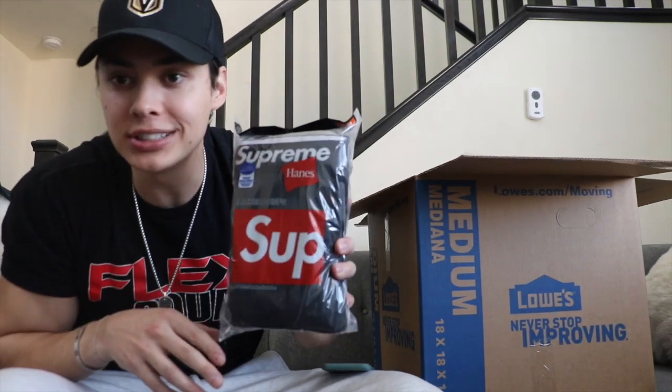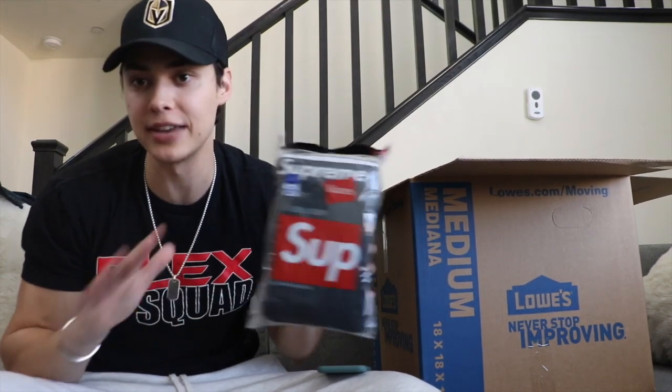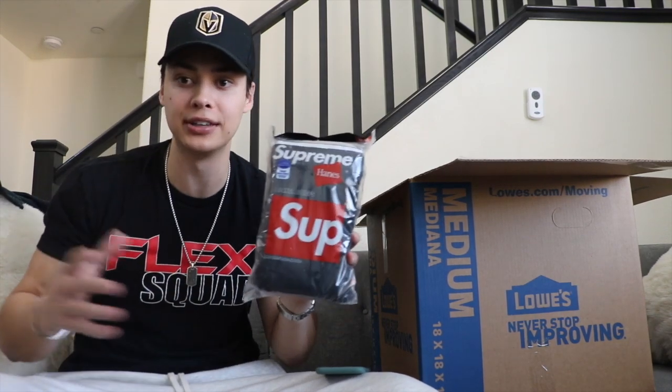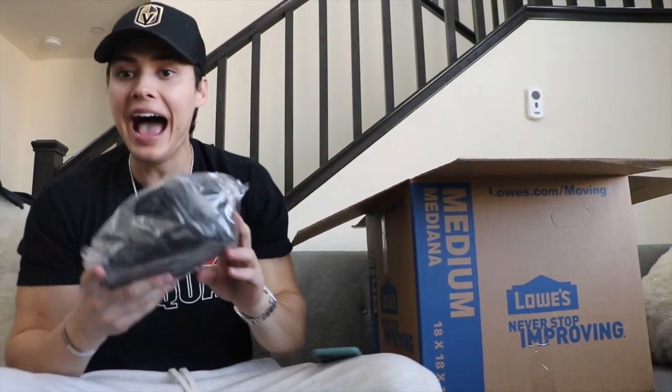Oh, Supreme boxers. Retail was about $37, so we'll say $40. There's not much resale value here, but if you like Supreme boxers you'd probably just keep this one. So we're at $650 plus $40.